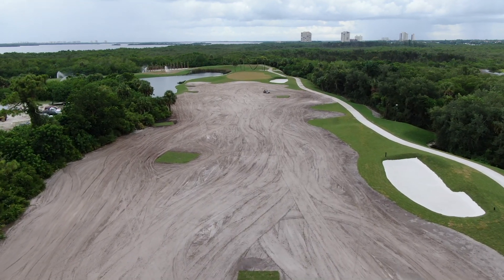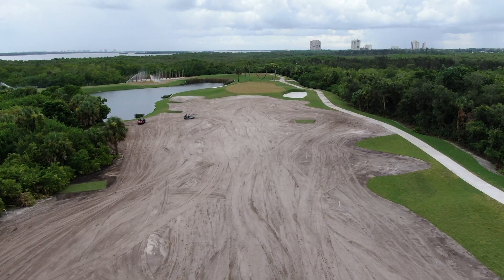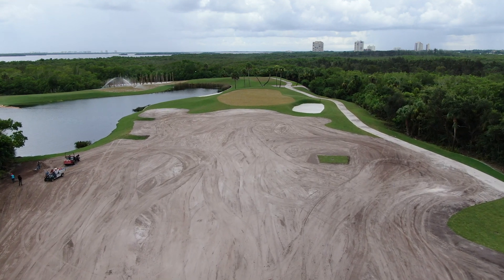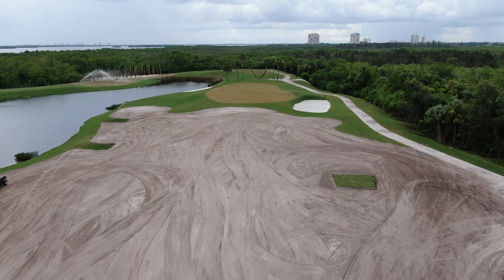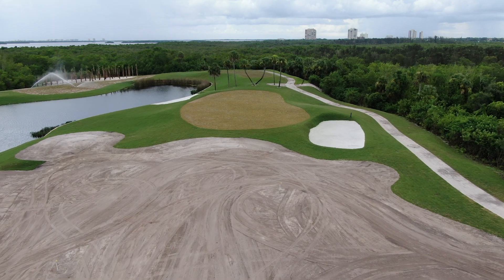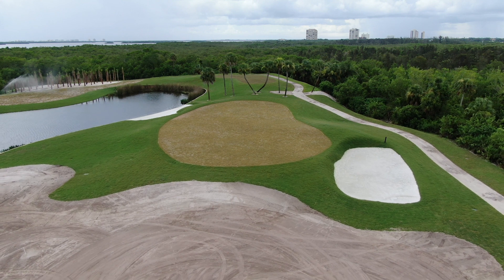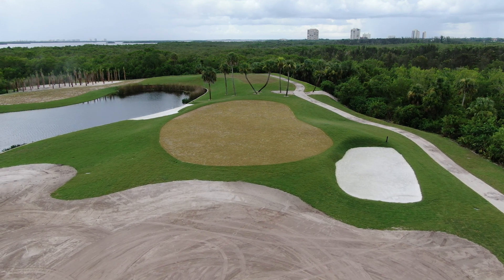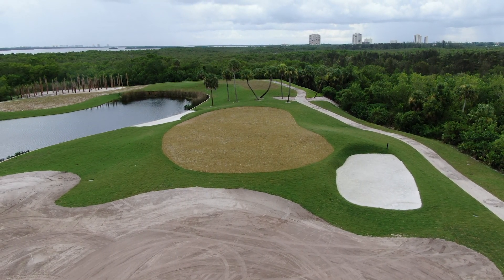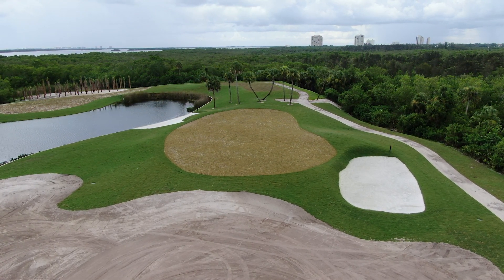Now we're looking at the fairway — it's all dressed out, nice and smooth. The steeper slopes and features we want to protect have all been sodded, and we're ready to sprig the areas that are not as steep and vulnerable to washing out. This new green complex on eight is really cool — with the addition of that front right bunker and the one on the back left, that's going to save a lot of us, especially in the winter with a south wind. And that front left chipping area is going to create a lot of different shot-making options.